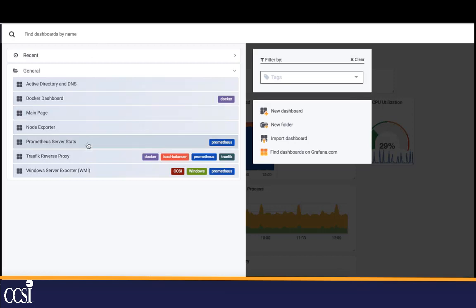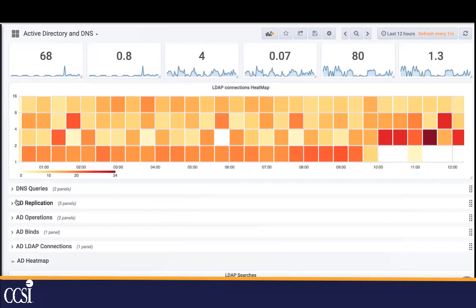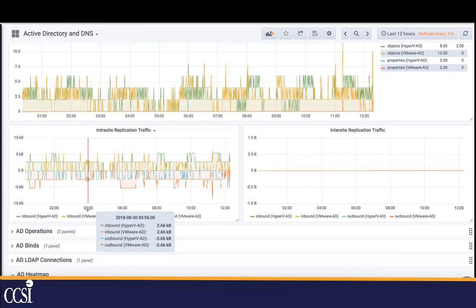We can generate custom dashboards and stats like these for pretty much any service. This is an AD server and DNS server — I can see the number of DNS queries, LDAP connections, and check on AD replication. Anything we can monitor is something we can also alert on. We can create custom alerts and send them via email, PagerDuty, VictorOps, Slack, or Microsoft Teams. And of course, our 24x7 NOC will be monitoring this as well and reaching out to you based on your agreement.